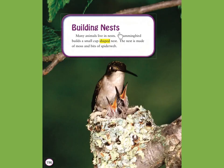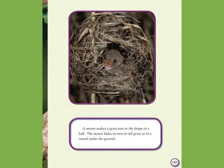Building nests. Many animals live in nests. A hummingbird builds a small cup-shaped nest. The nest is made of moss and bits of spiderweb. A mouse makes a grass nest in the shape of a ball. The mouse hides its nest in tall grass or in a tunnel under the ground.